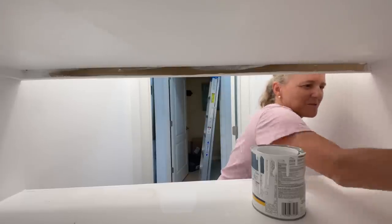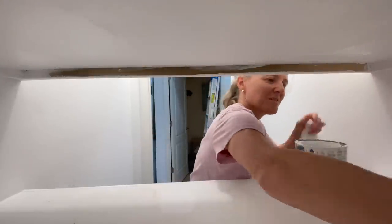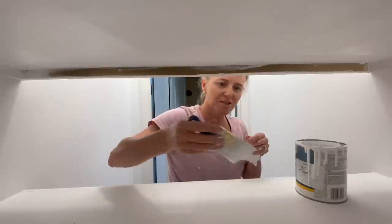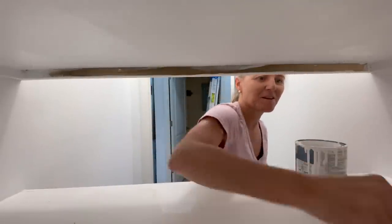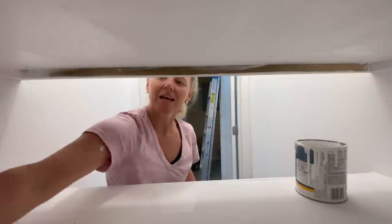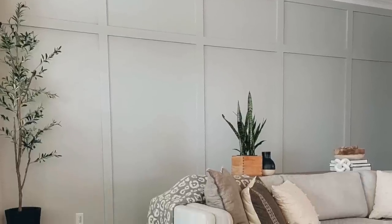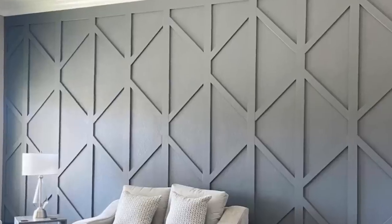Katie and I oftentimes trade TikTok videos and Pinterest ideas. I'm more of a Pinterest girl and she's more of a TikTok girl. She's often sending me pantry ideas saying, 'Hey, we should do this one!' And I'm often sending her walls because I'm obsessed with board and batten, shiplap, or walls with different decorative moldings and finishes.